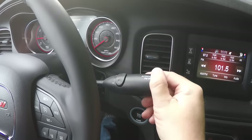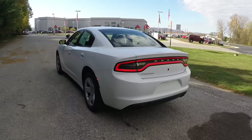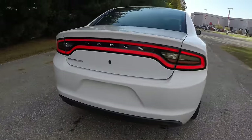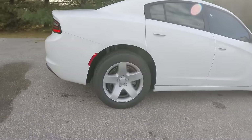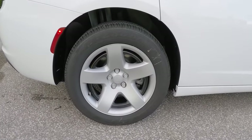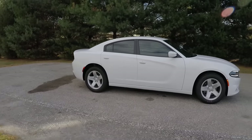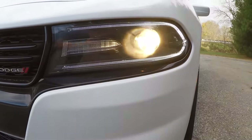It has a five-speed autostick automatic transmission. Looking at the rear of the vehicle you can see the iconic LED racetrack tail lamps. The vehicle is also equipped with dual exhaust and 18-inch steel wheels with satin silver caps on Goodyear Eagle RSA tires measuring P225/60R18. Up front you have blacked out projector beam headlamps with LED turn indicators.